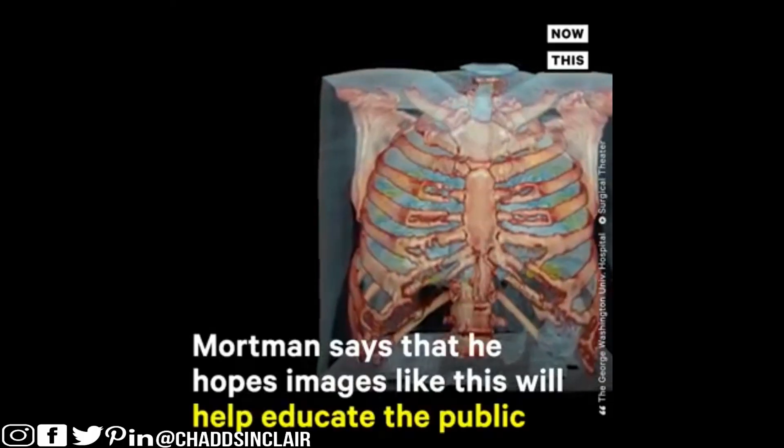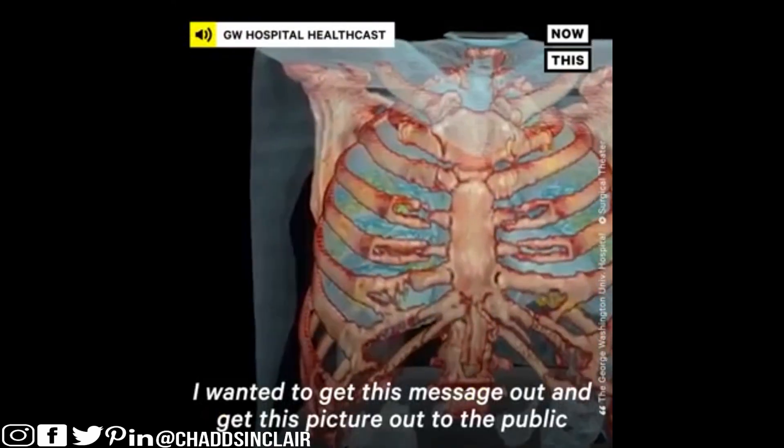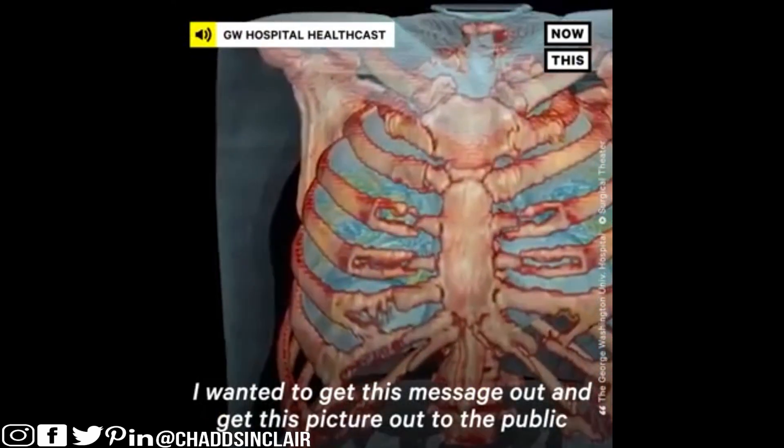Everyone needs to share this. People need to start taking this seriously. I wanted to get this message out, get this picture out to the public.